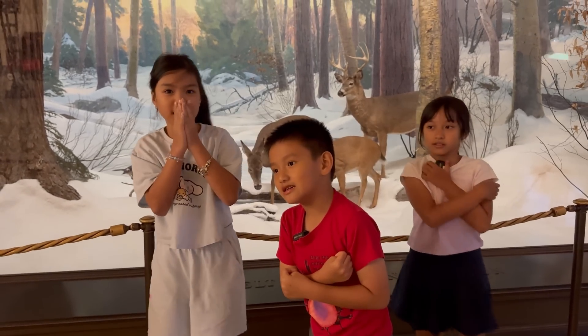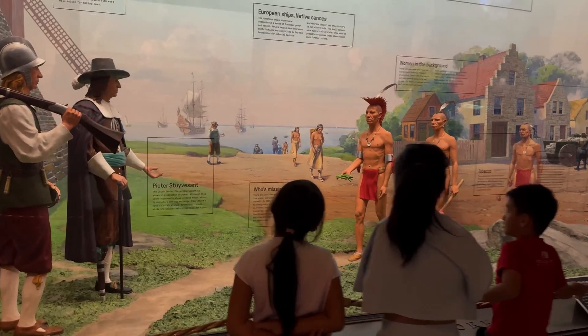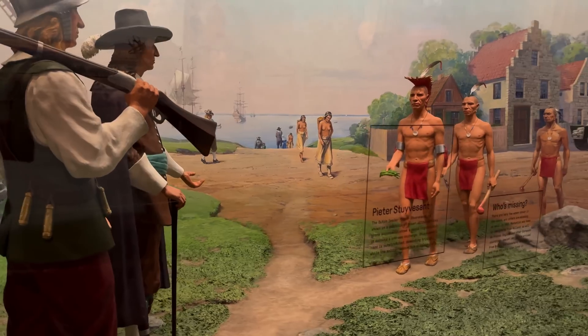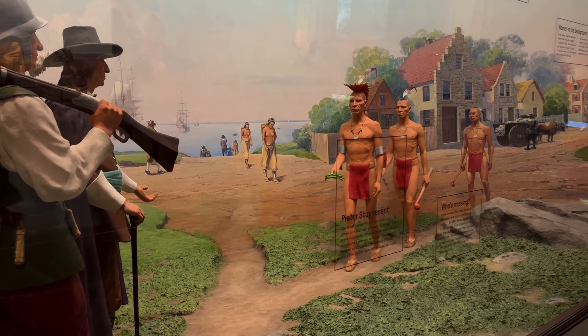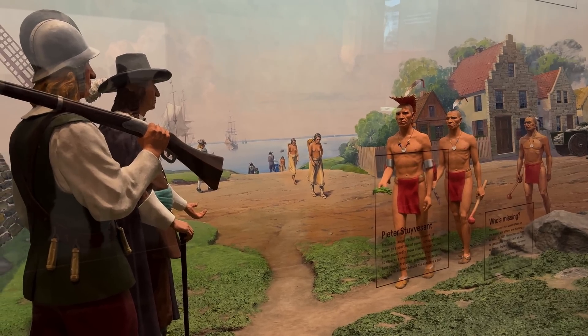And look at this exhibit — it's showing early meetings between European settlers and Native Americans in New York. It helps us imagine what life looked like hundreds of years ago: how people met, traded, and shared cultures.